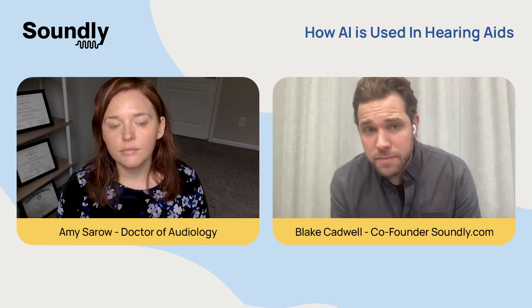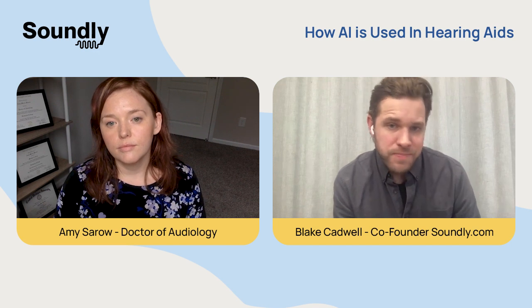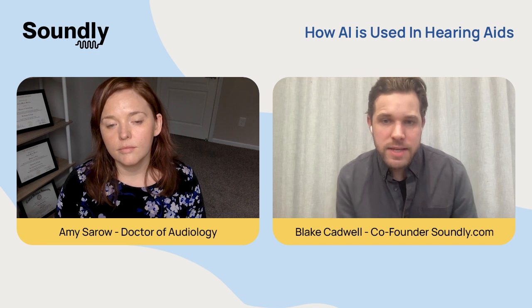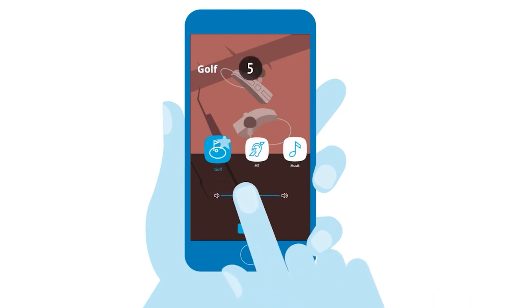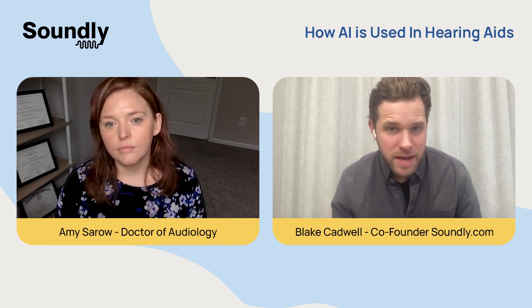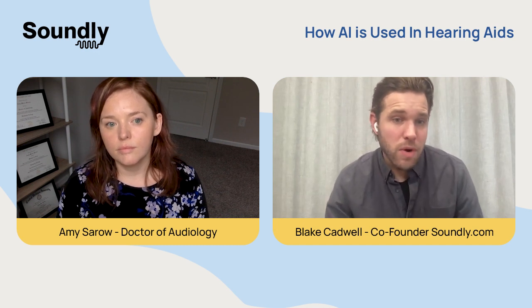Widex is another example of an AI-powered hearing aid, but they do things in a little bit of a different way. Instead of gathering 12 million sounds like Oticon did, Widex is actually gathering feedback from users. In the app, you can score or rate the sound that you're hearing, and you can give Widex real-time feedback on how well the hearing aids are doing managing background noise. Together, that data is anonymized, and then it makes the hearing aid system smarter over time.